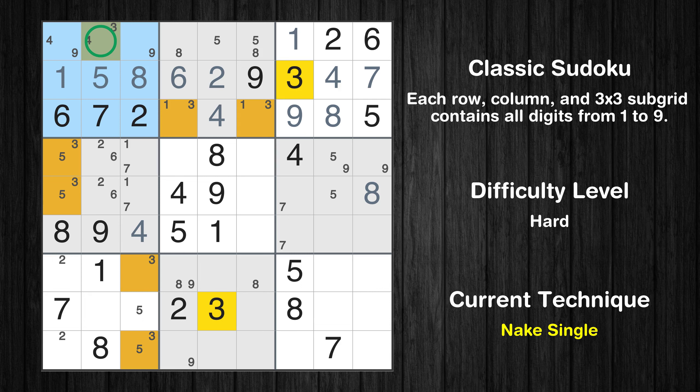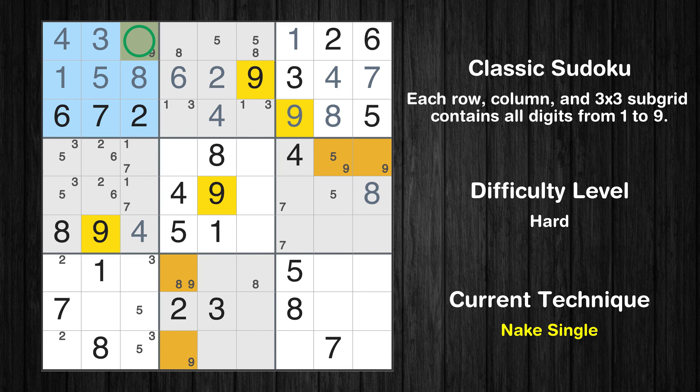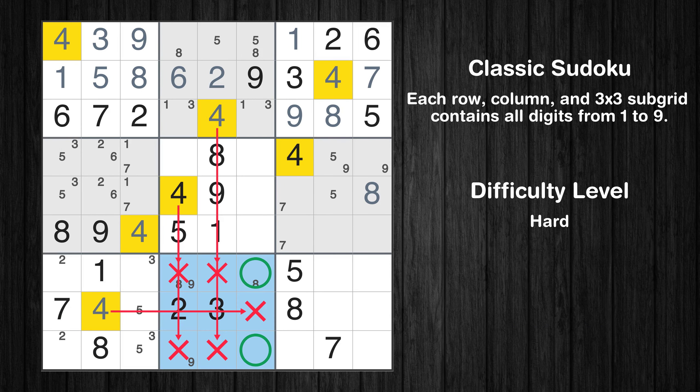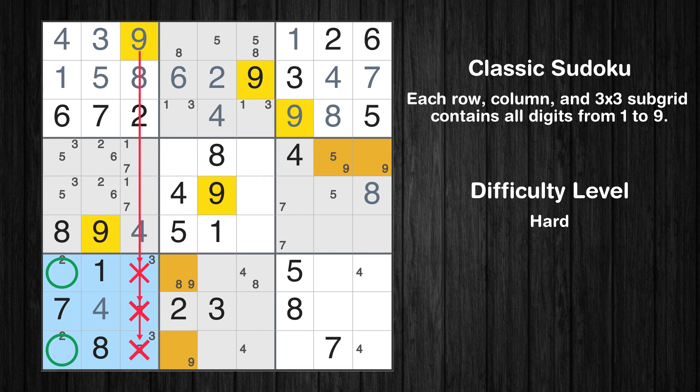Only one position left in the first box where value 3 can be placed. Only one position left in the first box where value 4 can be placed. Only one position left in the first box where value 9 can be placed. In the seventh block, the number 4 can be placed. Only two positions left in the eighth box where value 4 can be placed, and only two positions left in the ninth box where value 4 can be placed. Only two positions left in the ninth box where value 9 can be placed.